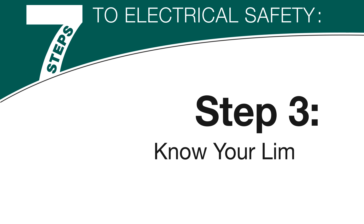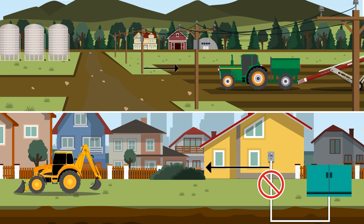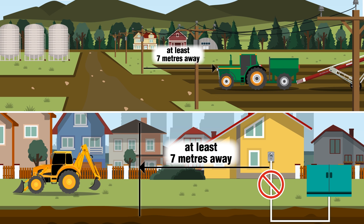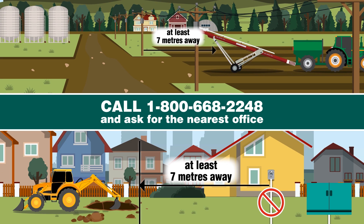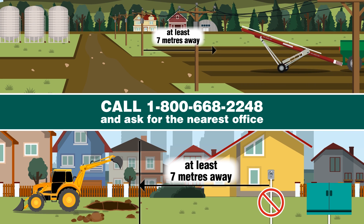Step 3: Know your limits. When operating equipment or machinery near power lines, stay at least 7 meters away. If you need to operate closer, call your nearest ATCO office before beginning work. We'll help you work safely around power lines.